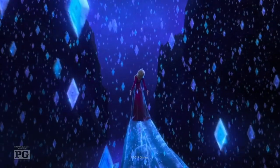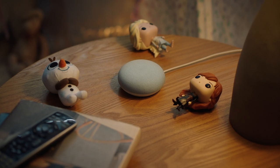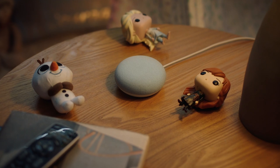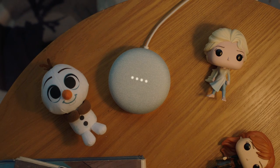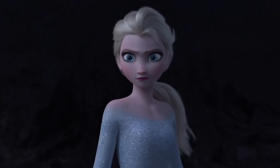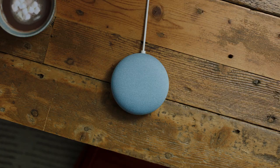We all know the magic of this, but this thing has some magic of its own — storytime magic. Just say, hey Google, tell me a Frozen story, and it will. Come, sit down with me and my friends by the fire. You can choose to hear from Anna, Elsa, Olaf, Kristoff — gang's all here — making storytime even more magical.